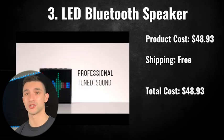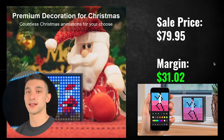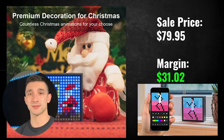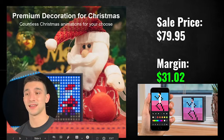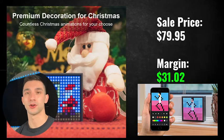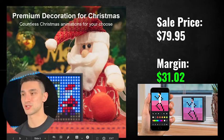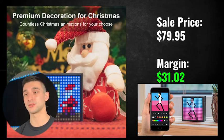I recommend a sale price of $79.95, so about 80 bucks, which gives you a $30 margin. It's a great Christmas gift because there are a lot of Christmas templates, and the creative I saw on Facebook actually showed all the different Christmas templates you can use — you can even use it as a Christmas decoration. It's just trendy right now because it's Christmas, and the app lets you choose what you want to display, which is super dope. That's the LED Bluetooth speaker.